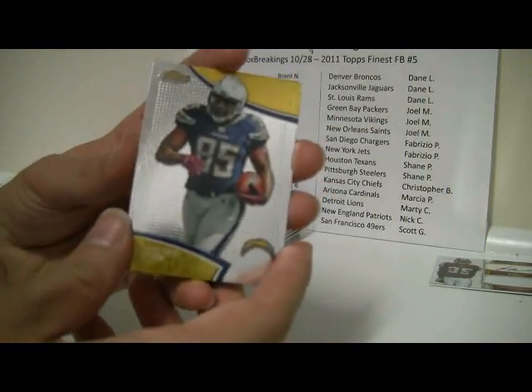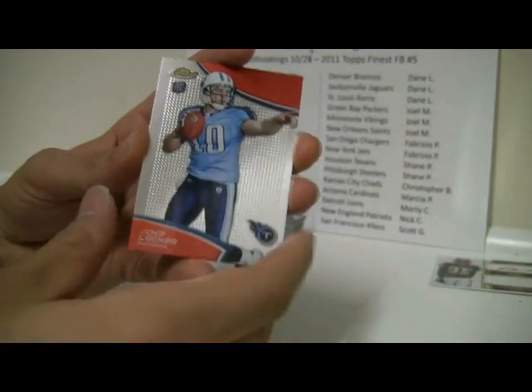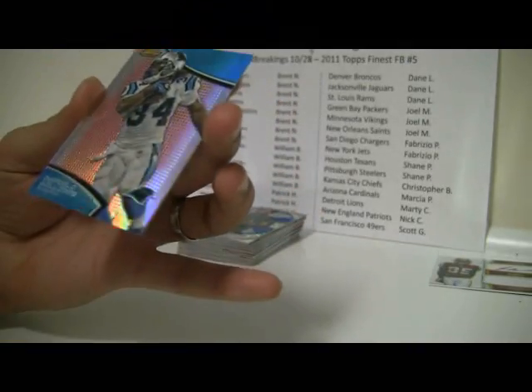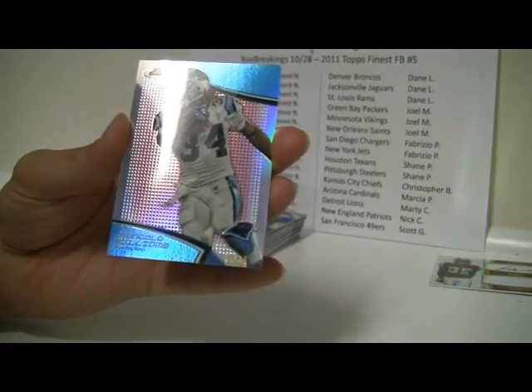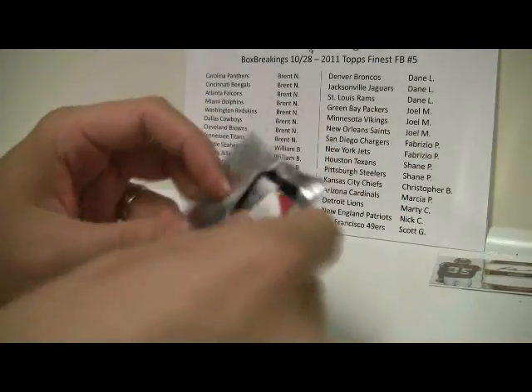Another red! We got Antonio Gates, Anquan Bolden — duplicates — Bane Manning, Jake Locker, a couple of new ones. And a Red Refractor — number 22 of 25 — D'Angelo Williams. So two reds in one display box, not too bad.